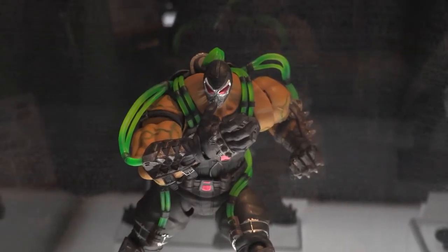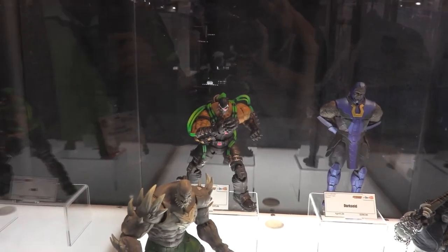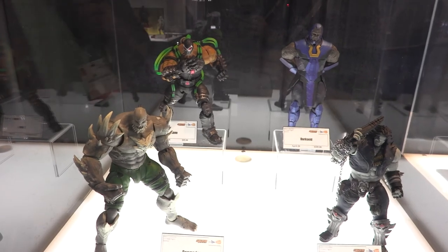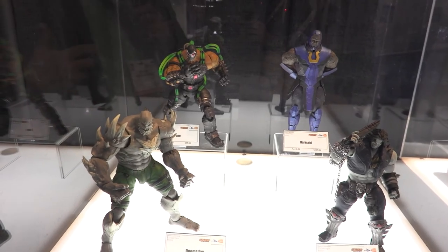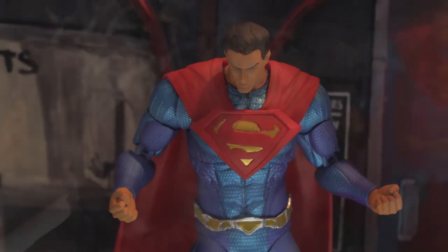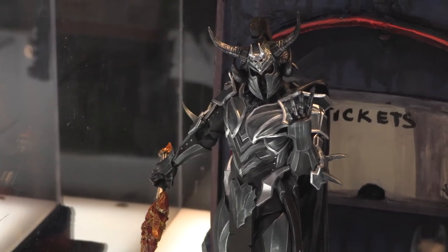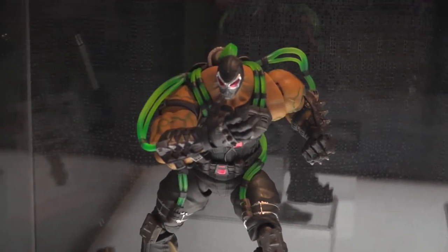Here we have the Storm action figures from Storm Collectibles. They have a lot of great licenses, and the one they're really showing off here is Injustice. Other companies start with the heroes, but Storm decided villains are underserved — let's start with those guys. Bane came out last month, Lobo is next in March, Darkseid comes out in April, and Doomsday comes out in May. After those, Batman and Superman come out, and we're also displaying a really cool Ares figure with an axe — pending license approval. Bane was $95 and the other three are $105 each.